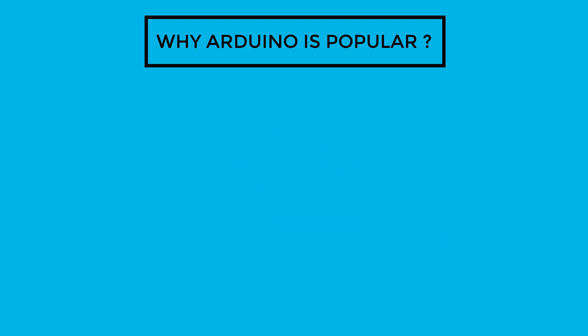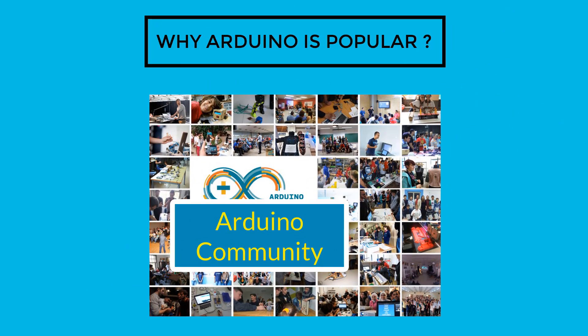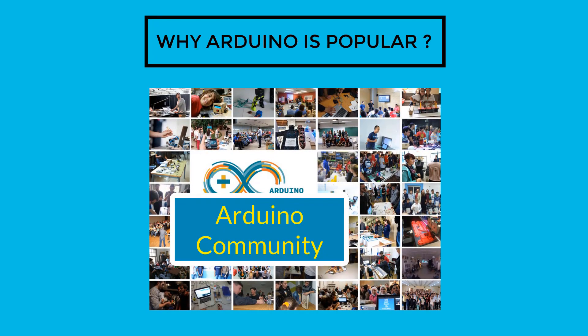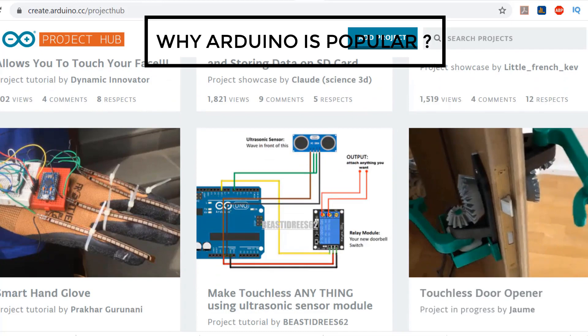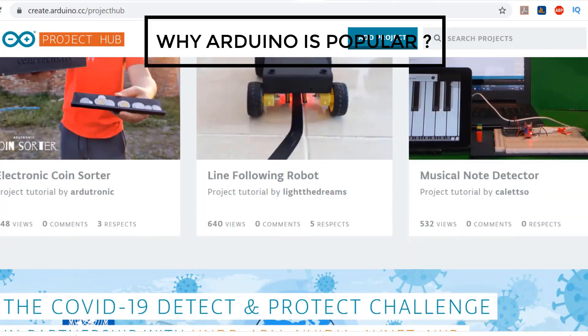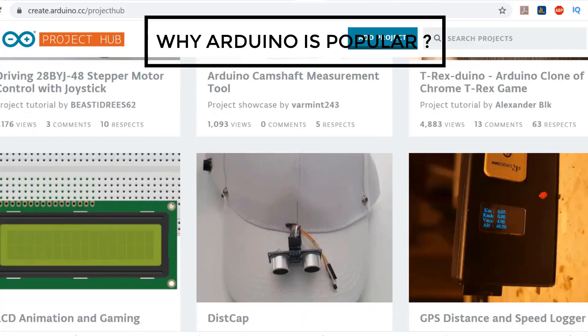The next one is the big community. As Arduino IDE is open source software, it allows anyone to contribute to the software, which enhances its features. The Arduino community has developed some amazing libraries which are really helpful in building complicated applications in a short span of time.